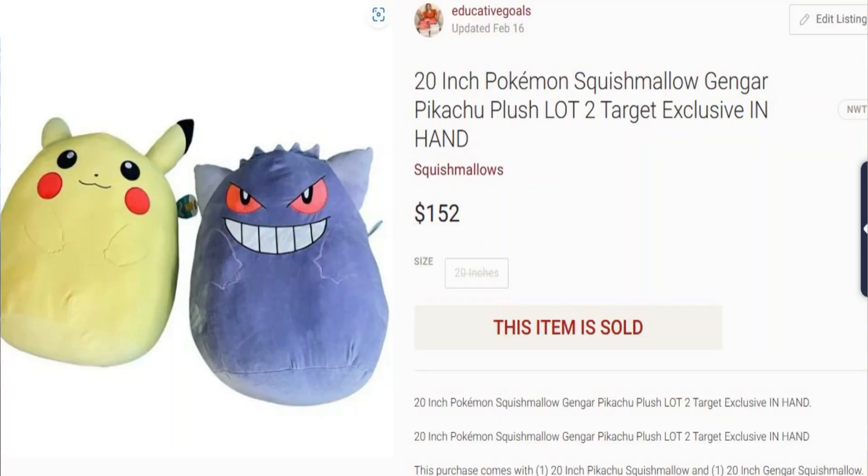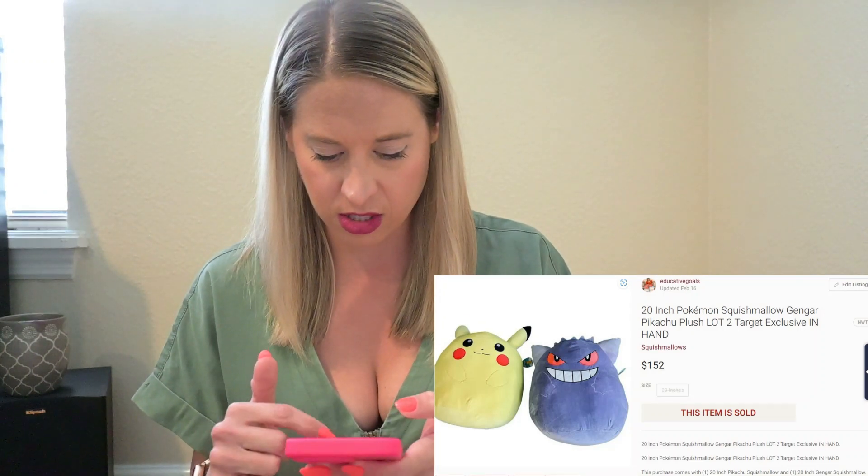This next piece also came from my mom, so it was retail arbitrage. It was the 20-inch Pokemon Squishmallows — Gengar and Pikachu. These sold for $152. My cost of goods was $46 each — 46 times 2 is $92 paid out to my mom. After platform fees I got $121.60, so I didn't make a killing on those but I definitely made money, and I really didn't do any work. I just put the pictures up, found a description from a similar sold item, and it was really about one minute of work.